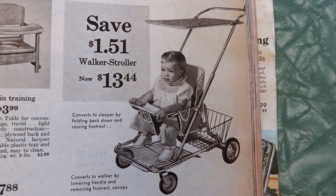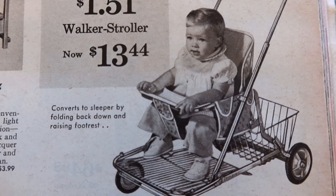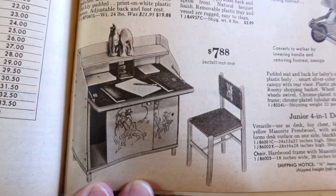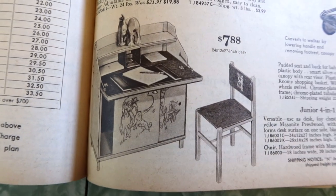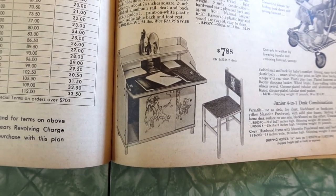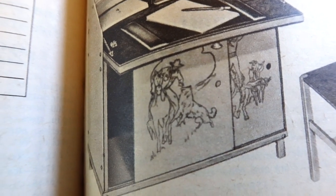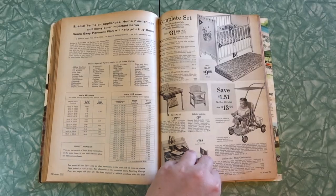Here's a walker stroller. I feel like I've seen somebody in my family with baby pictures and something like that before. And then over here, this is actually quite cute — this doesn't look deadly in any way. This is a junior four-in-one desk combination. It looks like it's got some sort of cowboy riding a horse and fighting off a wolf on the front.